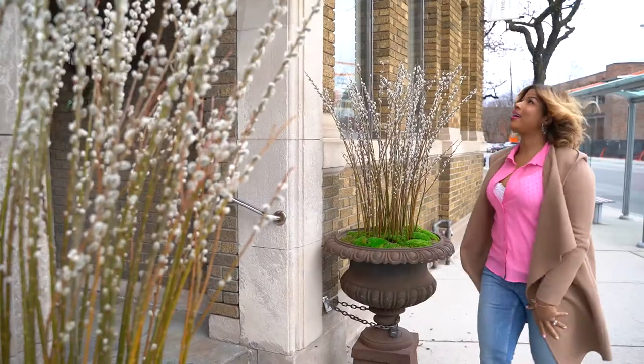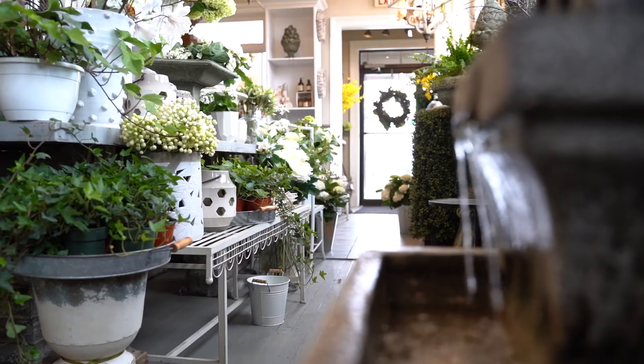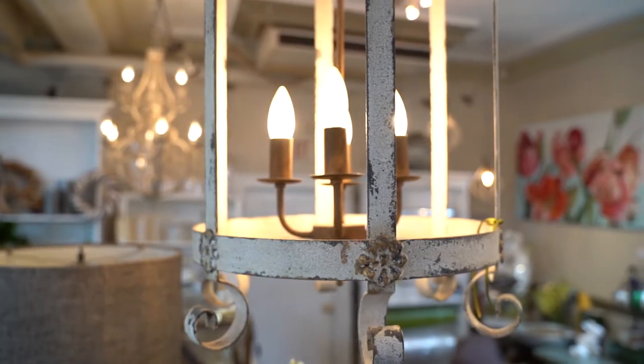This Burge Cliff landmark is celebrating its 20th anniversary and it's a lovely shop for all of your floral, housewares and gifting needs.